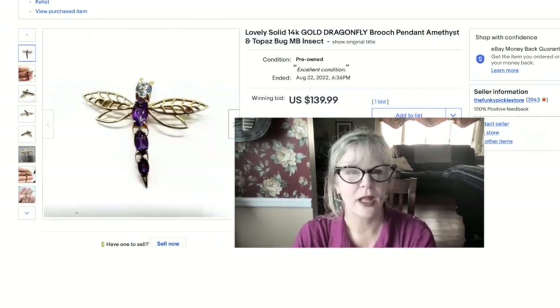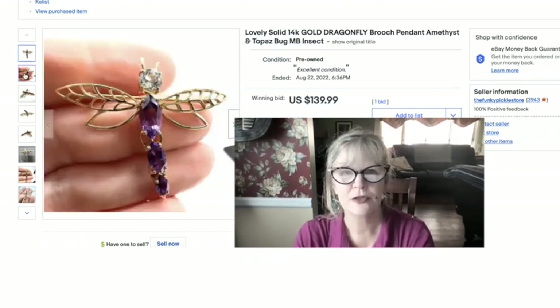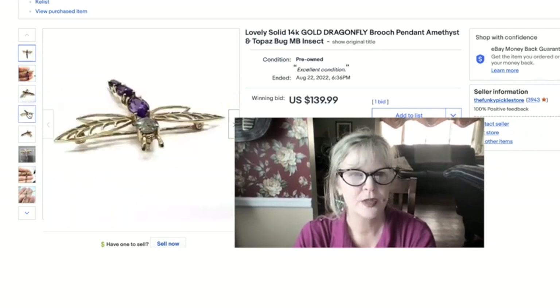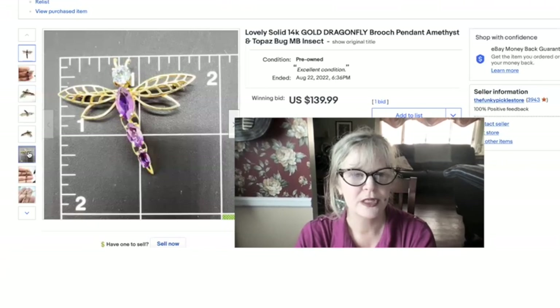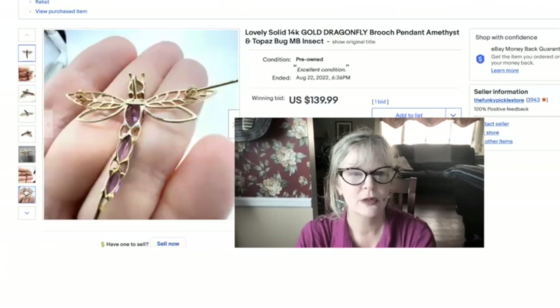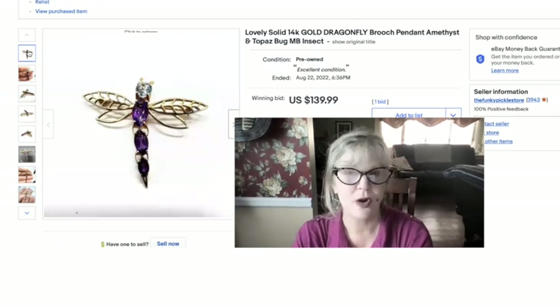I've had this one for a long while. I'm not sure where I got it or what I paid for it, but this is another solid 14-karat gold piece. It's a pendant or a pin — a dragonfly. How cute is that? I love dragonflies. The name on this is MB, and I don't know who that is either. I'm showing the mark right there. I sold it for $140.